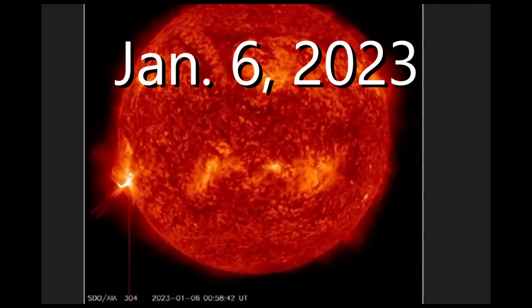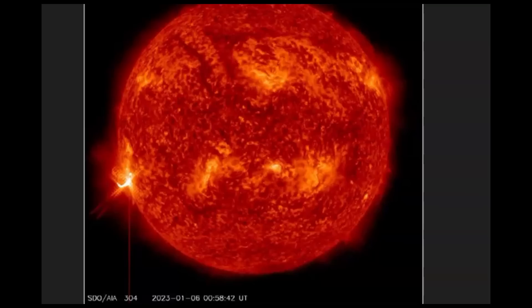Good evening, guys. I'm glad you're all here. Thank you for joining me. Today we had our first X-Flare for the year. Today is January 6, 2023.